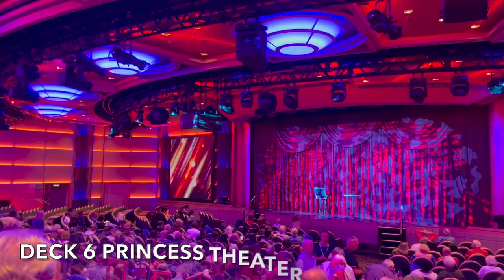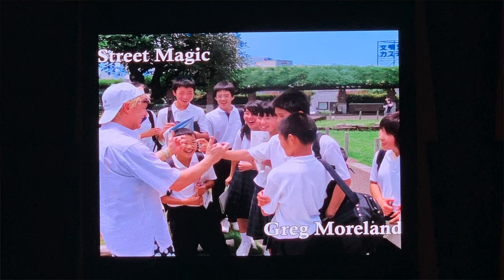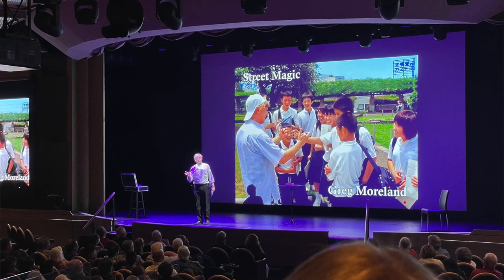After the entertainment in the Piazza, we went to see the comedy magician Greg Morland in the Princess Theatre. We're never the biggest fans of magic, and comedy on board a ship is always very subjective, but he was really, really good. He did a number of magic tricks with a lot of audience participation — asking us to get our phones out for calculations, think of an animal, think of a number. A very talented guy and the theatre was packed — it seems to get busier and busier as the cruise goes on.